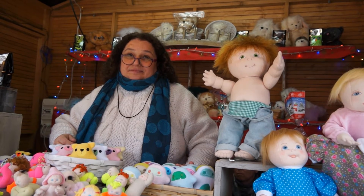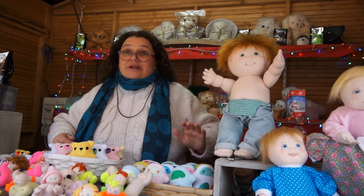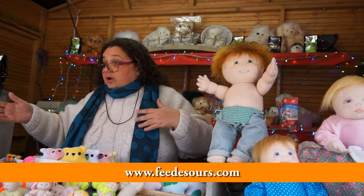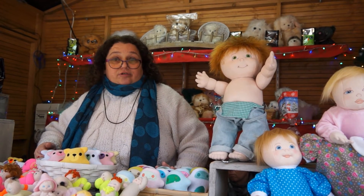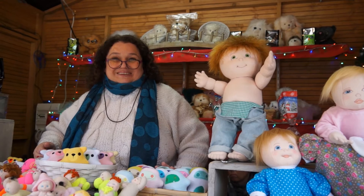Vous expédiez sur toute la France ? J'expédie sur toute la France, tout à fait. J'ai un site internet. À partir d'un site internet. Si les gens veulent me contacter aussi comme ça, par exemple si quelqu'un veut faire un cadeau, je peux directement l'envoyer à l'étranger aussi, il n'y a aucun souci. Merci beaucoup. Merci à vous.